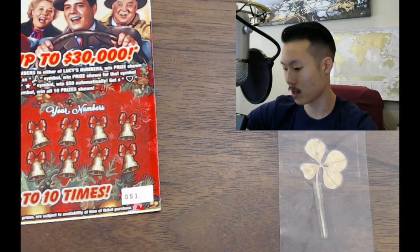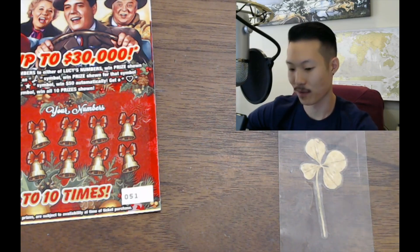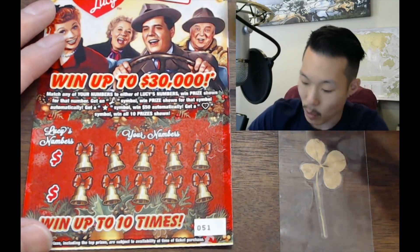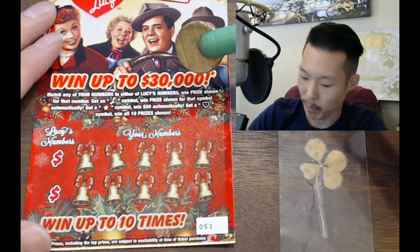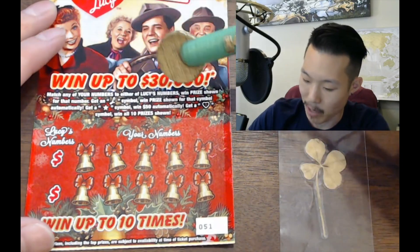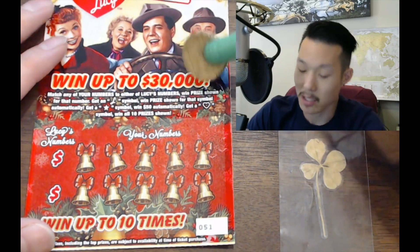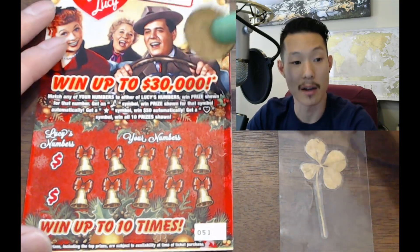Now we're moving on to the I Love Lucy tickets. Very, very nice — look at these. It looks like there's a holiday ticket. If you match any of Lucy's numbers to the winning number, you win the prize shown. You get an L symbol, win the prize shown for that symbol automatically. Get a star symbol, win $50 automatically. Get a heart symbol to win all 10 prizes.